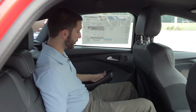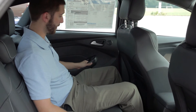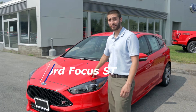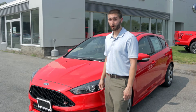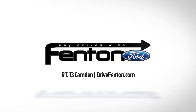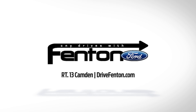Even in a sporty car, you're still gonna be able to have plenty of legroom, headroom, and space for your family and friends back here. We did a quick overview of the 2015 Ford Focus ST. If you're looking for something that is fun, gets great gas mileage, and is reasonably priced, the Ford Focus ST is for you. Check us out 24/7 on drivefenton.com. We'll see you next time.